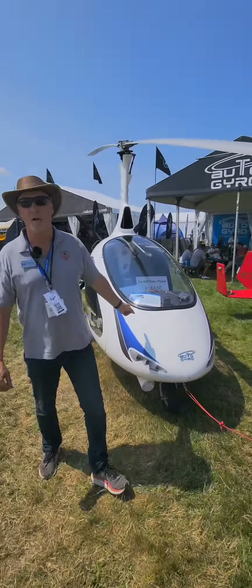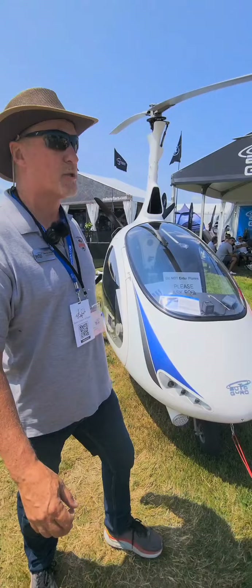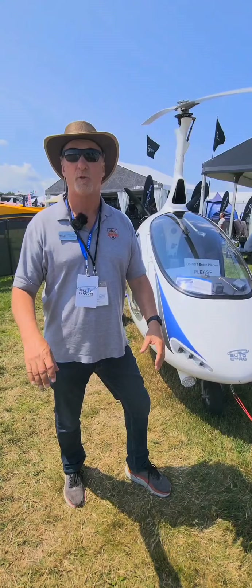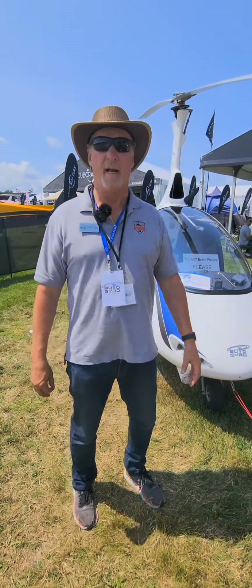Also right here, a Calidus. This one actually came from California — it's one of mine, Three Whiskey X-Ray, and we sold it, so it is a sold ship. But it was a beautiful ship with a twin G3X panel on it, fully loaded with avionics.